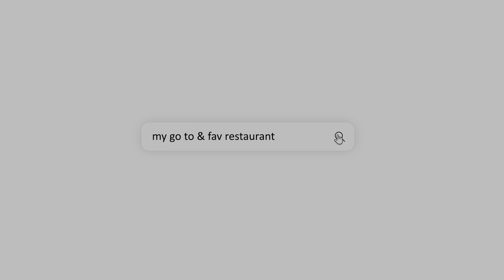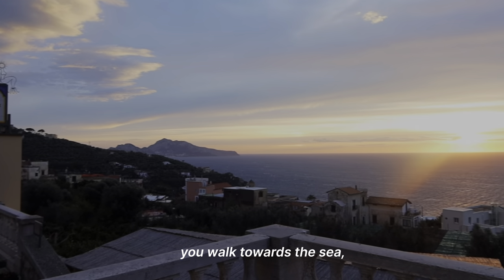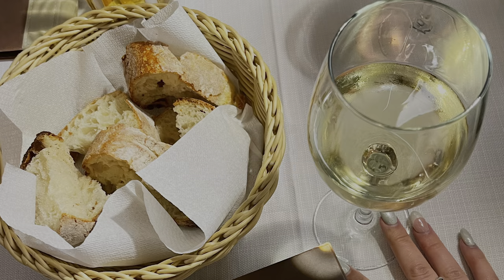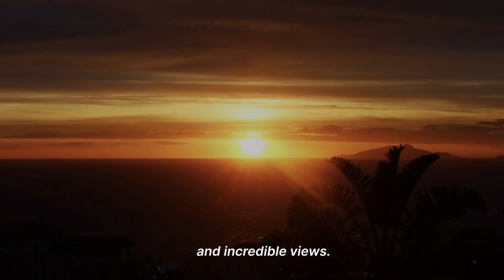At the beginning of the video I mentioned I would talk about my go-to restaurant, just steps away from the Airbnb. You walk towards the sea, then down a flight of stairs to Il Cantuccio, where we had delicious pasta, great wine, and incredible views.